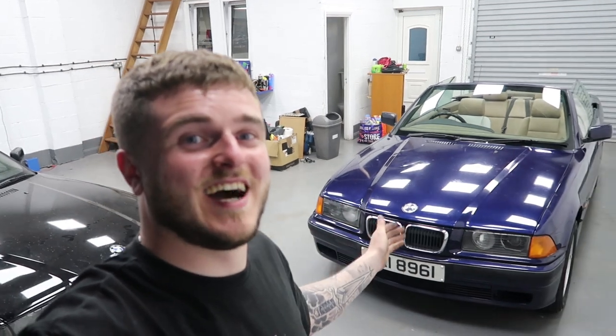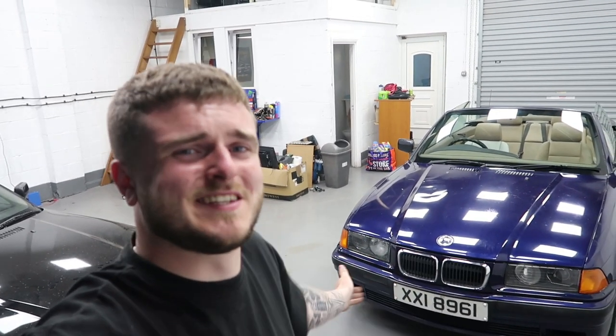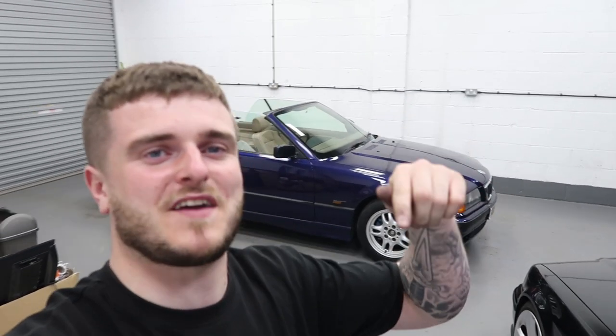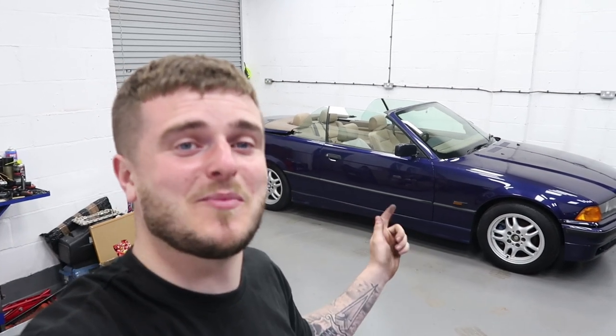I think it's safe to say that this car needs a lot of work. But look what I did with the Civic — so I think it's time to do it again. Make sure you let me know in the comments what you want to see done to the E36. Make sure you hit the subscribe button and turn on the bell notification so you'll be notified when I upload the next video on this car. In the next video, I'm going to be getting stuck right into it. And make sure you smash that like button if you like the new unit. I'll catch you in the next video — you're all legends. Peace.